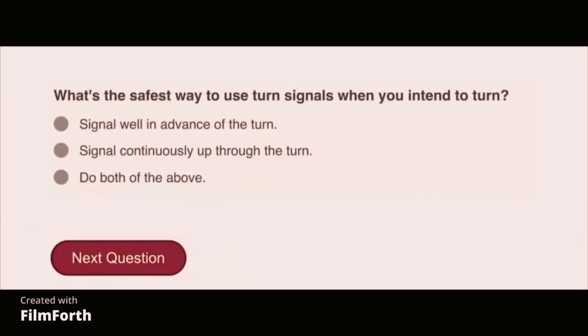What's the safest way to use turn signals when you intend to turn? Do both of the above: signal well in advance of the turn and signal continuously up through the turn.